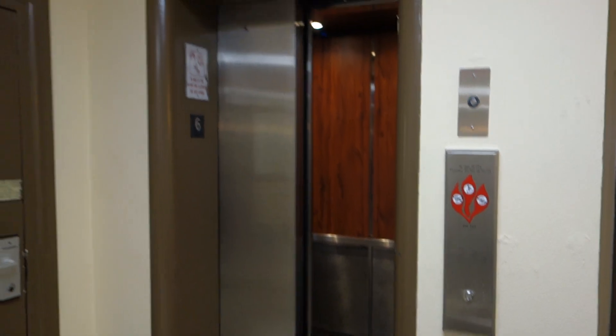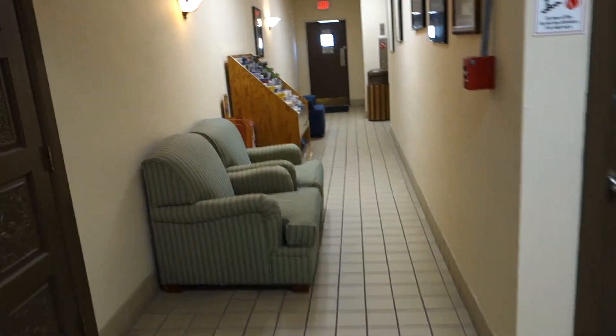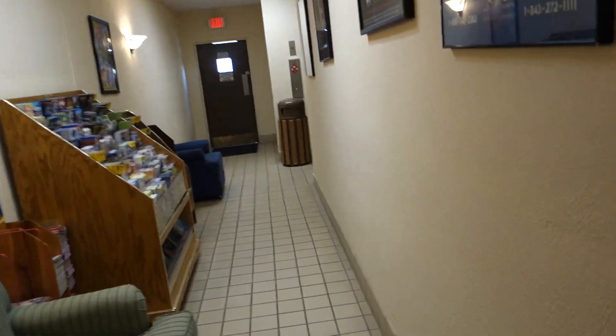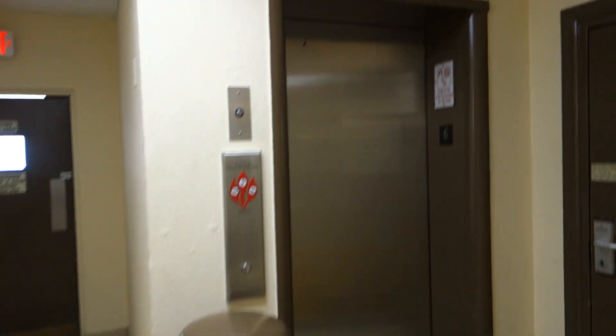It's Peppertree by the Sea, in case I didn't say that. And we'll go take this other elevator down, which is identical, I would assume.